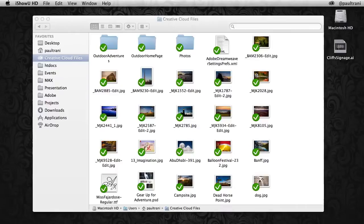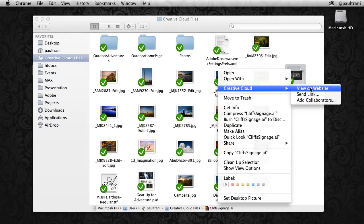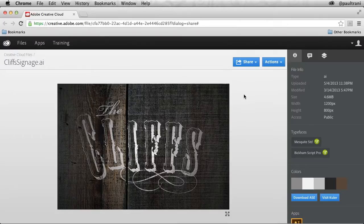That was pretty seamless, but you can also post a file from Creative Cloud. All I need to do is add a file to my Creative Cloud folder and it gets synced. You can send the link to anyone with an email address, and they don't need to be a Creative Cloud member to view. But what I really want to do is post this work publicly to the Creative Cloud community on Behance.